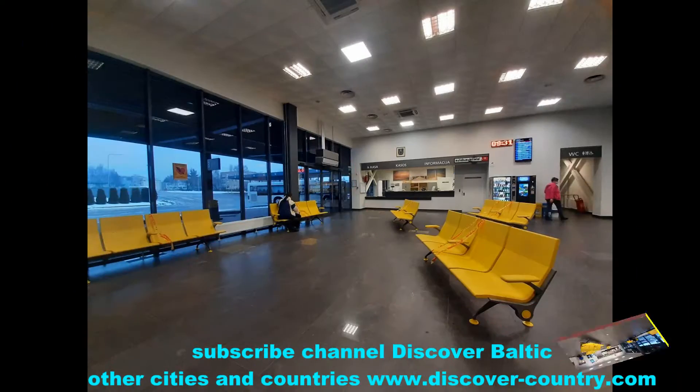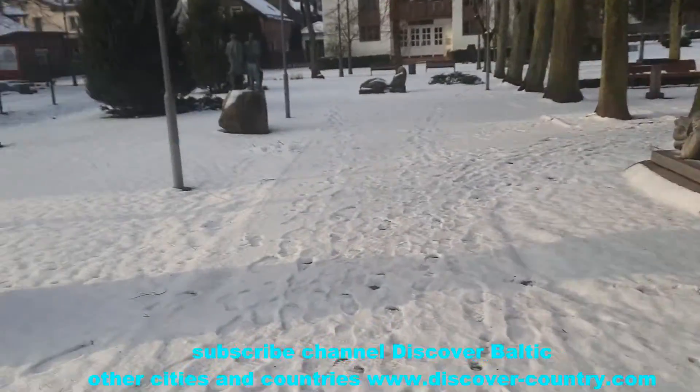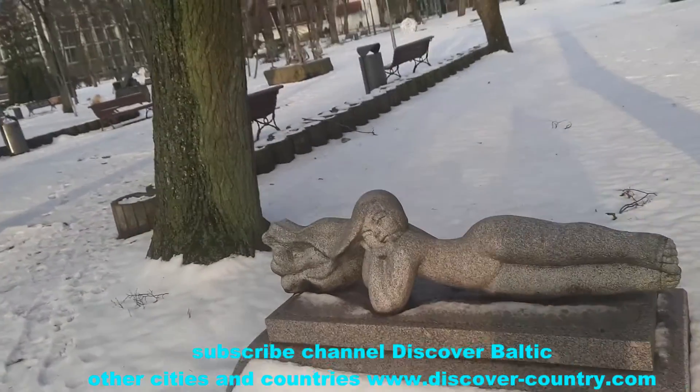In Palanga there is a very big landscape park, or resort park, and on the way to this park you can find a small sculpture park made from stones where you can take some photos.